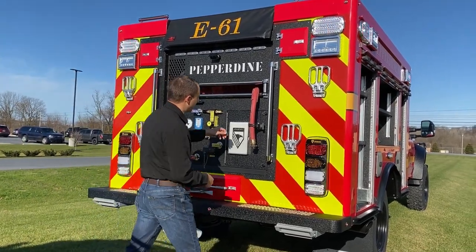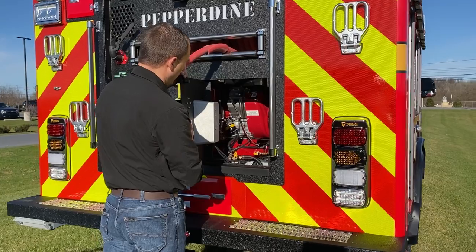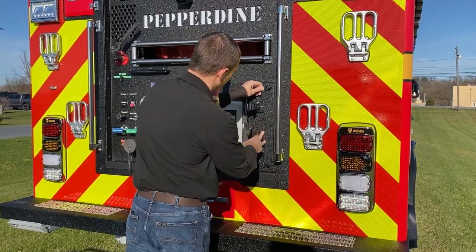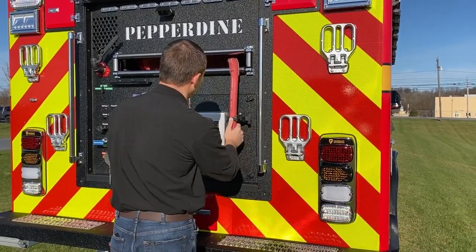You can also access this by opening the door that we put in so you can get in there to work on the pump or whatever else. We have a booster line here in the back and an electric cord reel.